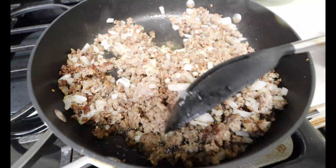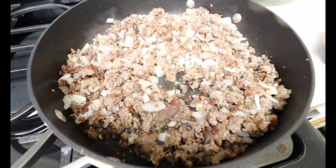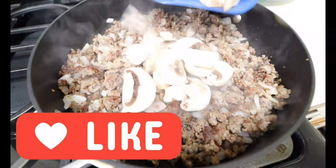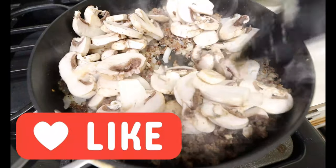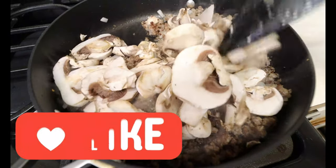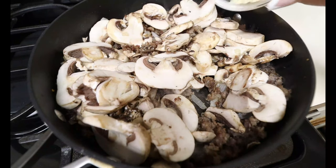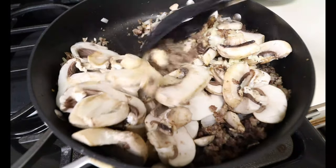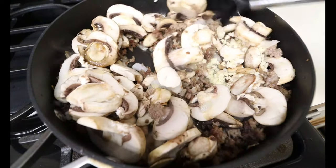After a few minutes of your onions getting nice and tender, they should be translucent. We're gonna go ahead and add in eight ounces of white sliced mushrooms. Give this a good mix and we are going to cook these down until tender. While the mushrooms are cooking down, we're also adding in three cloves of garlic, chopped. You do want to keep stirring every couple of minutes so everything gets cooked evenly.